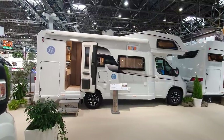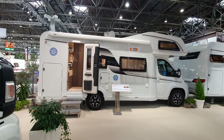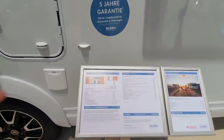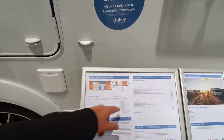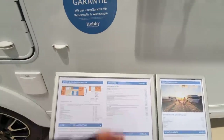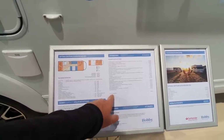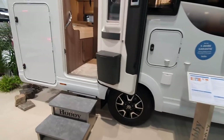This is the 2022 range of motorhomes from Hobby and I'm going to show you two over-cab models. This one is called the Optima On Tour Alcovan A65 KM. It's seven meters long, 233 centimeters in width, and costs 54,000 euros base price. The end price is 67,318 euros — that's the only figure you should be looking at, as there are extra charges like an 890 euro delivery fee.